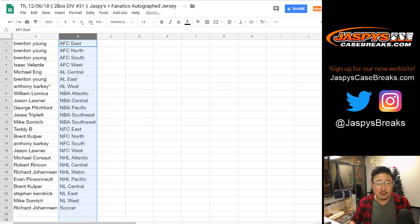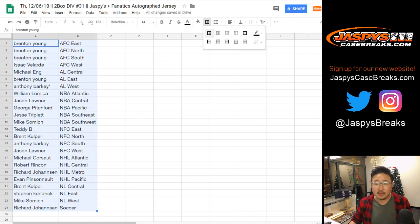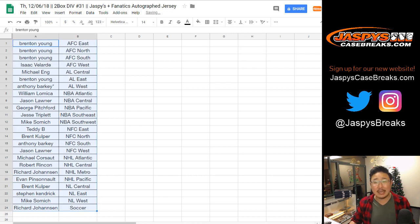Let's order these alphabetically by division. Generally, there's a lot of trading that actually happens in these breaks. So we got NHL Metro and soccer up for trade, if anybody's interested in that.